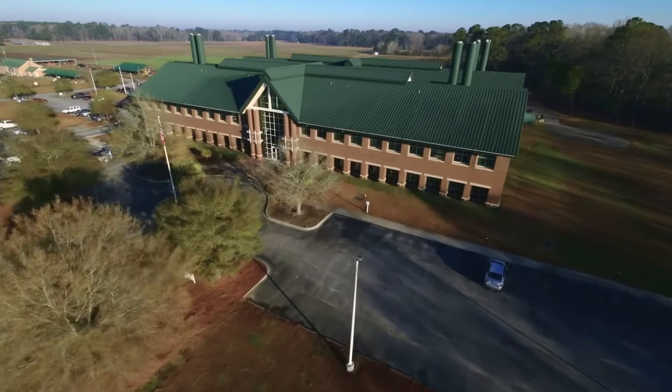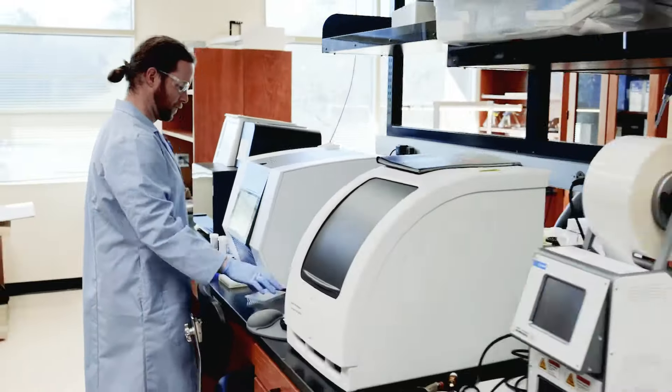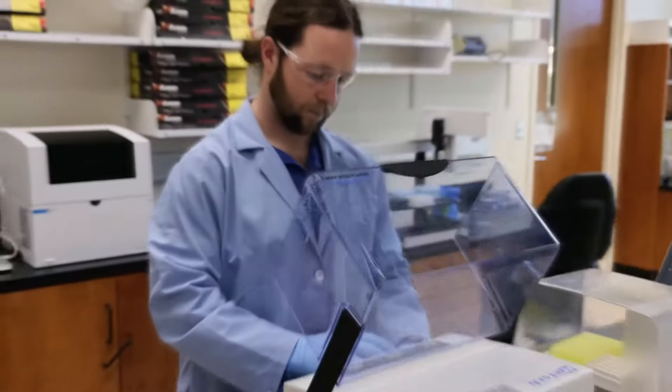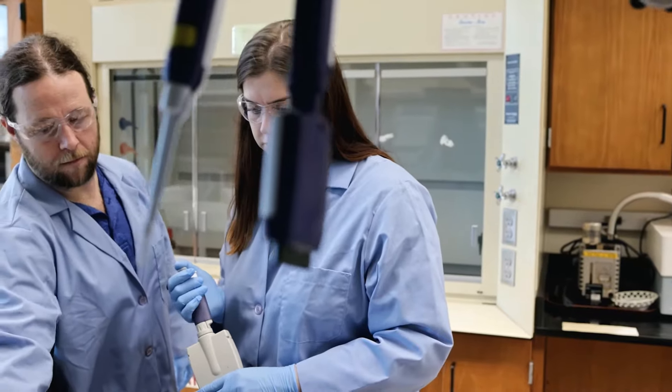Root-knot nematodes cause millions of dollars in yield loss for farmers and consumers in the U.S. annually. My job as a plant pathologist is to identify new tools so that growers can manage these pests in their field. Farmers spend a lot of money each year on pesticides and management tools to try to manage root-knot nematodes in their fields.